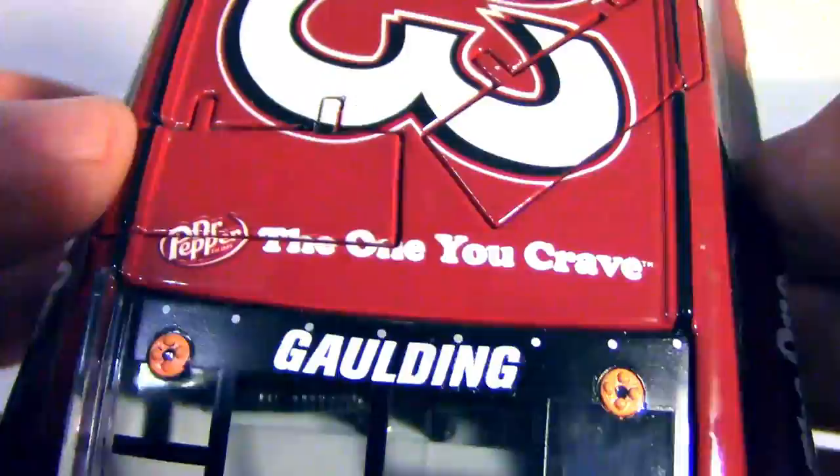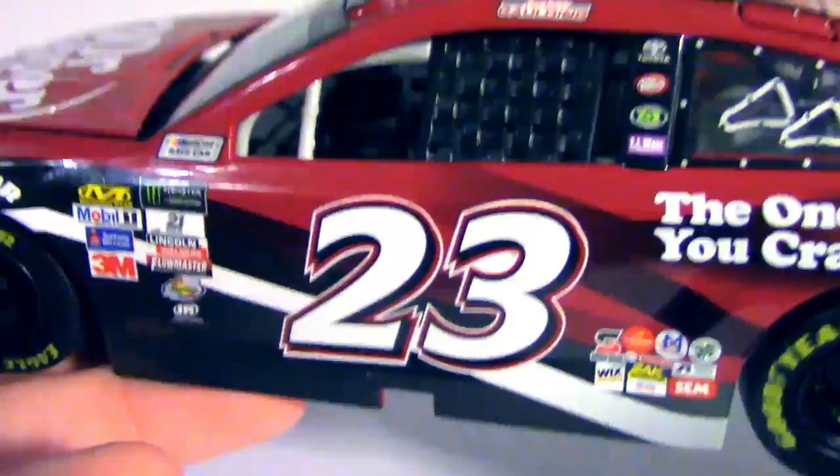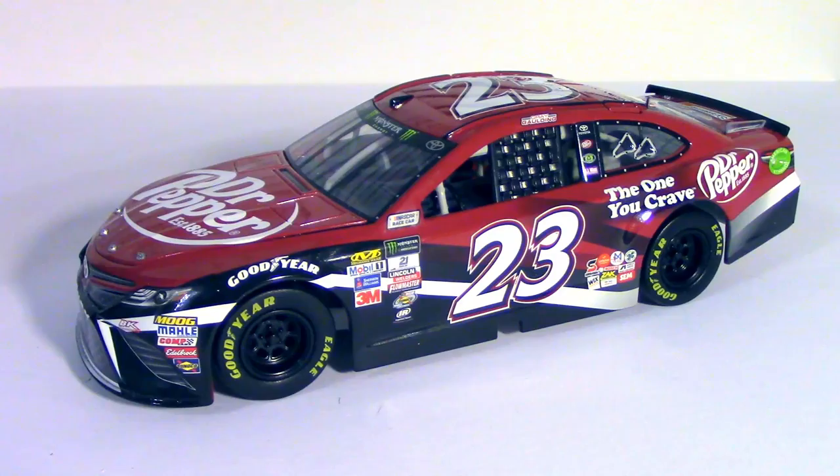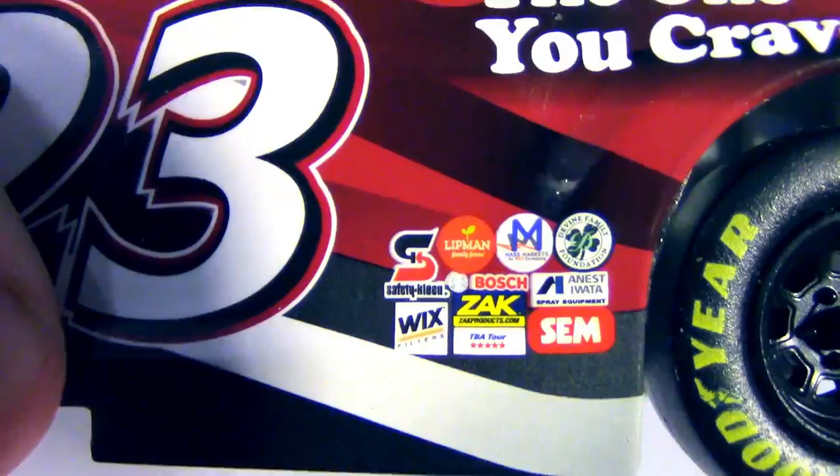There's Greg Gaulding's name. During this season, this Dr. Pepper car did not run very much, and I do not know when Greg Gaulding actually ran this car. The only time I remember seeing the Dr. Pepper car in competition was in the fall Talladega race, and it was driven by Joey Gase — driven straight into the wall by Joey Gase at one point in a pretty savage-looking crash, to be honest with you.